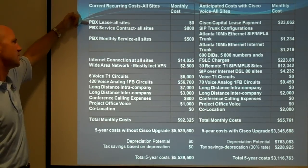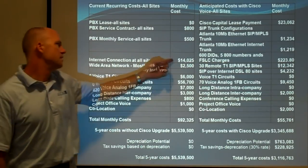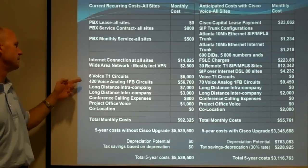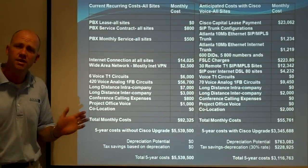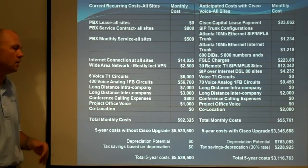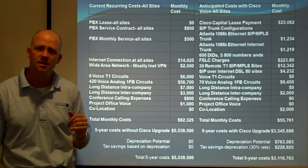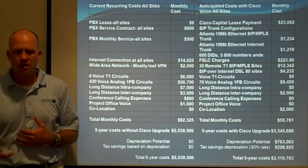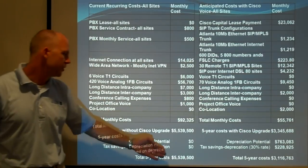We captured their PBX lease costs — nothing currently since they own them — but they still have service contracts. They have internet at every site, a small wide area network, six voice T1s, a bunch of analog lines, which end up being fairly expensive. We break out long distance into intercompany and external, because long distance between offices goes away once voice runs over the WAN. We also captured conference calling expenses, because we can put an internal conference system in and save money. Their total monthly costs were about $92,000 — over a five-year period, that was $5.5 million.